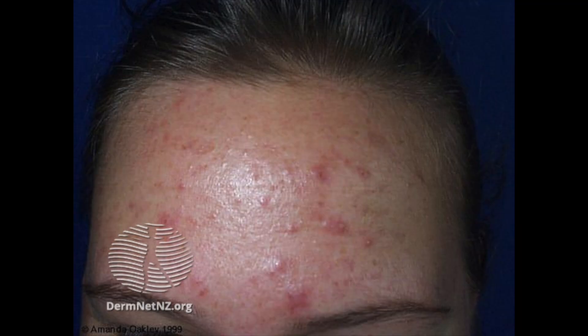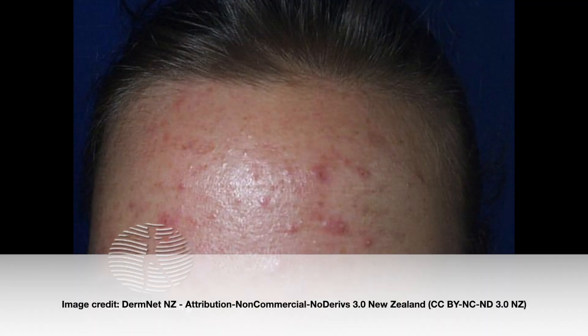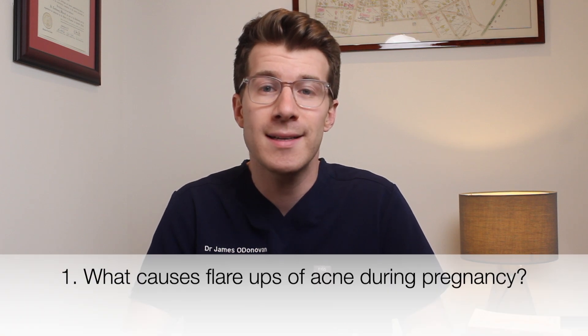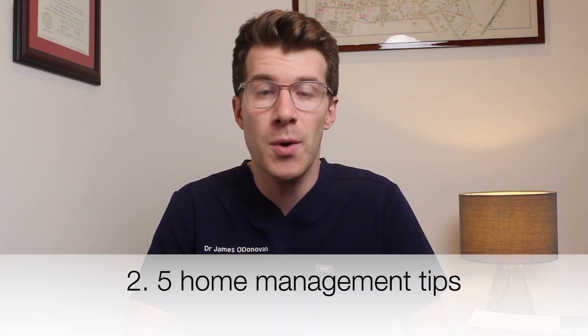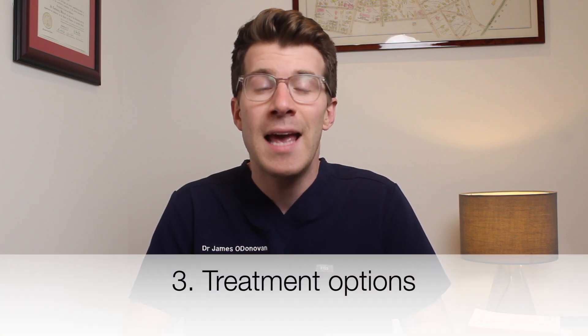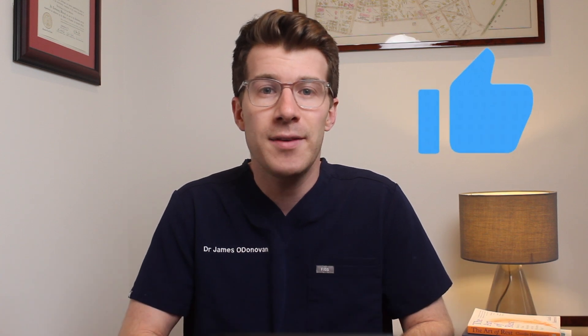If you're pregnant and affected by acne, then this video is for you. We're going to be talking about what causes flare-ups of acne during pregnancy, five things that you can do at home to help manage it, and we'll also discuss treatment options. If you enjoy this video and learn something new, please consider liking the video and subscribing to the channel.